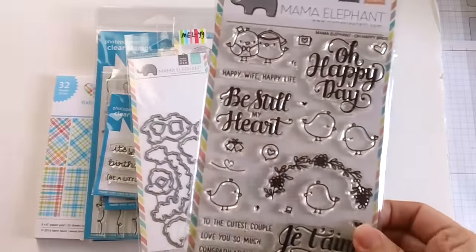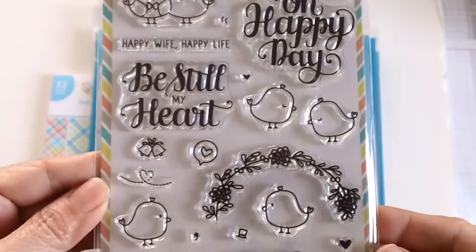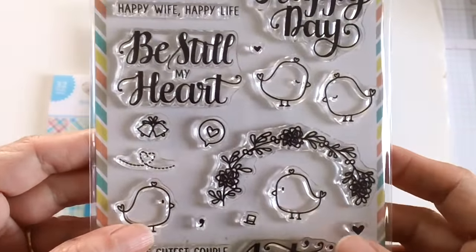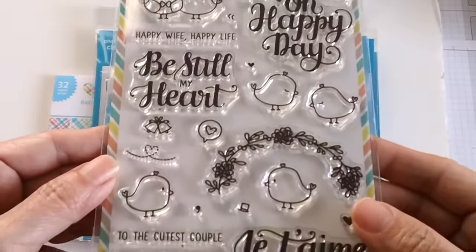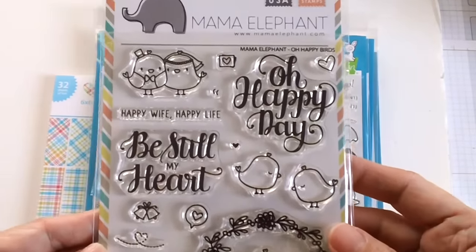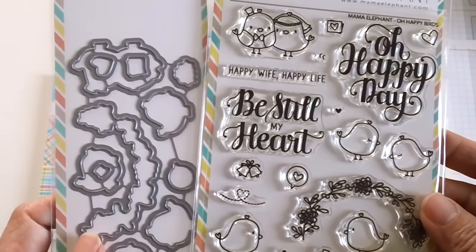The first thing that I ordered is the stamp set from Mama Elephant called 'Oh Happy Birds.' I really love the bird images on this stamp set, so I decided to order it. I think you can use this for any other season, not just for weddings and Valentine's Day. I ordered the coordinating dies with it.